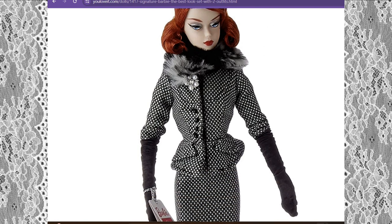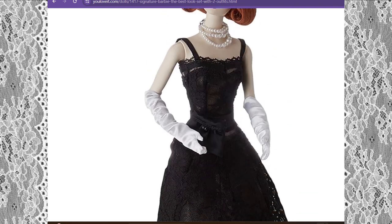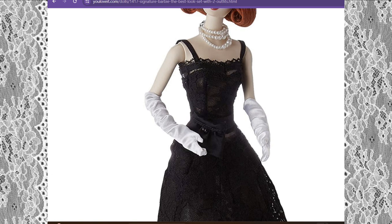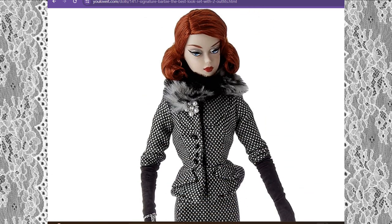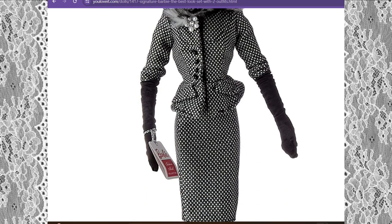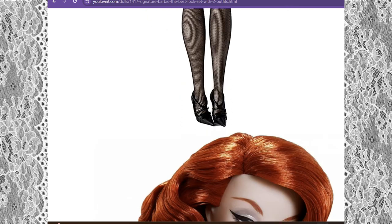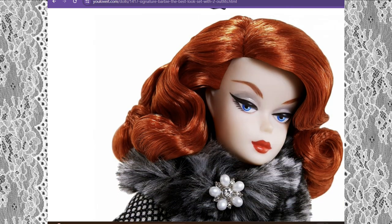Here she is in the second outfit. It's more of a day wear for her, while the dress is her evening wear — for when she goes out to parties and mingles. This is a checkerboard outfit that she's rocking, very sophisticated looking, with the black netted stockings and black high heel shoes.